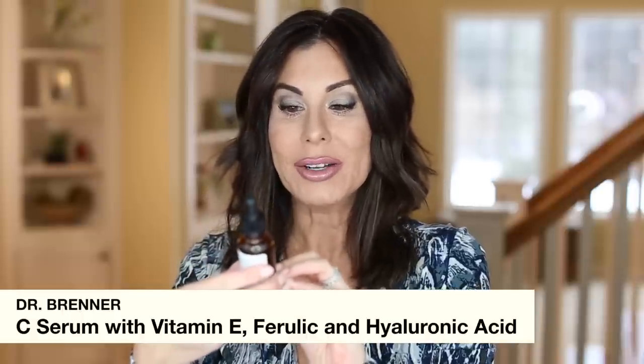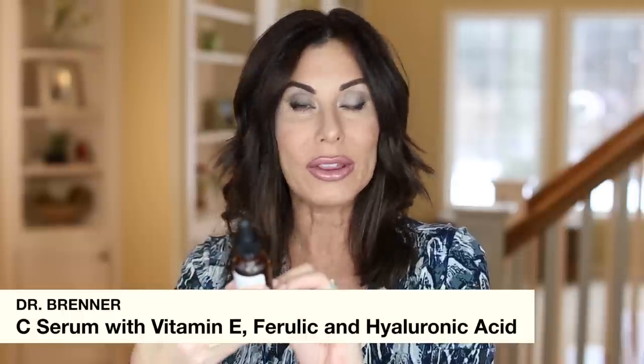An item always on repeat is the Dr. Brenner Vitamin C Serum with Vitamin E, Ferulic, and Hyaluronic Acid. I love my acids, and I am on an aggressive anti-aging skincare routine. I will have that video linked and up in the corner. This product is very affordable and it's always on repeat.